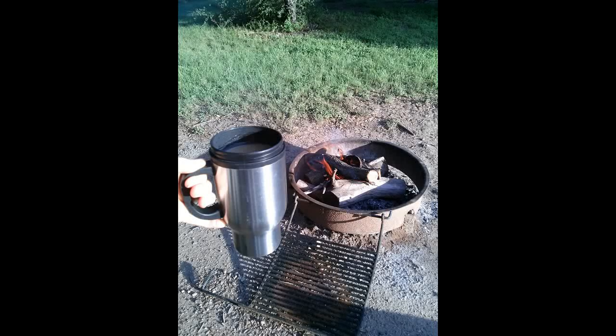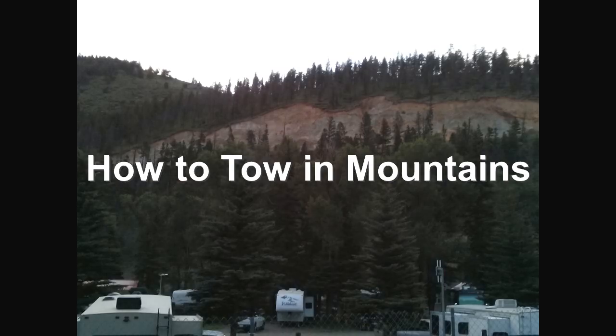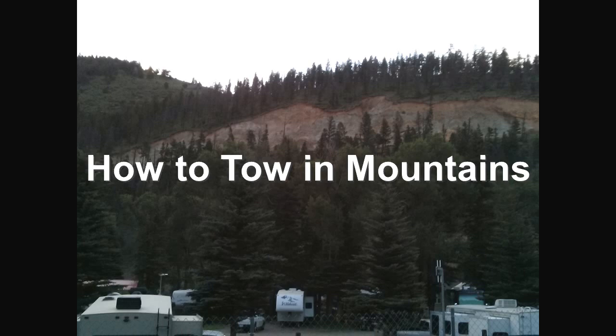Hi, and welcome to Two Tired Teachers. Today, we're going to be talking about towing in the mountains.